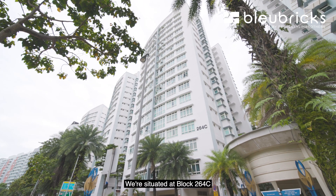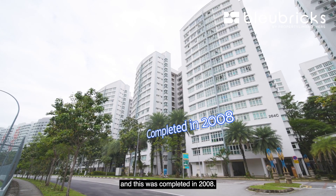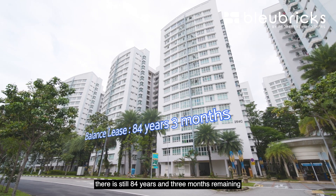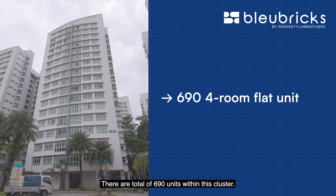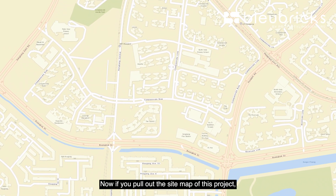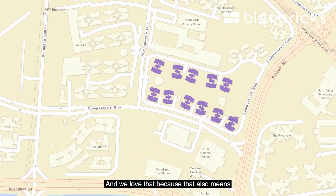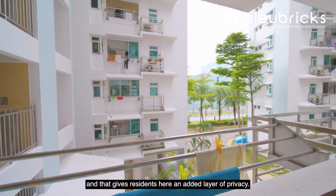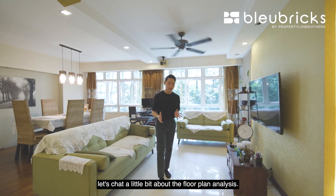We're situated at Block 264C within this HDB cluster called The Coris, completed in 2008. In terms of lease balance, there is still 84 years and 3 months remaining at the time of filming. There are a total of 690 units within this cluster, all of the 4-room flat type. If we pull out the site map, you'll notice that every single block here is done in a point block fashion, meaning on every floor there are only 4 units, giving residents an added layer of privacy.